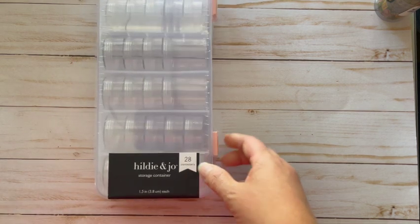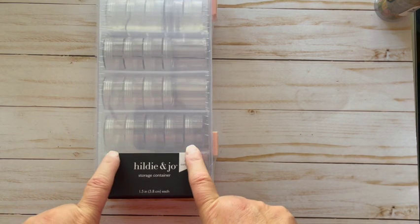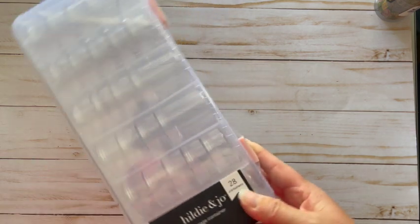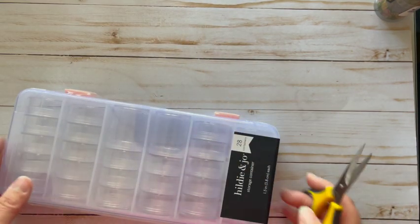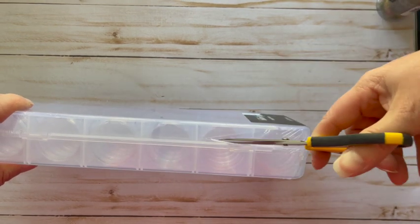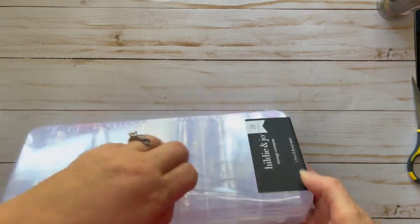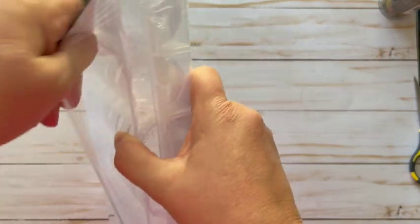I also got this Hildy and Joe storage container — I had a coupon for 40% off an item, so this was $9.99 and I got it for 40% off, so about six dollars.